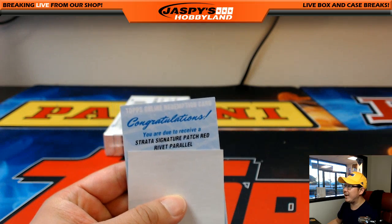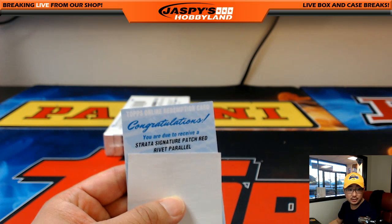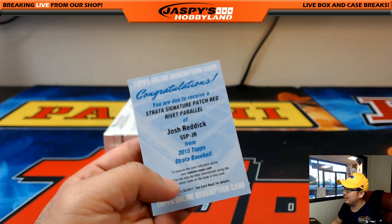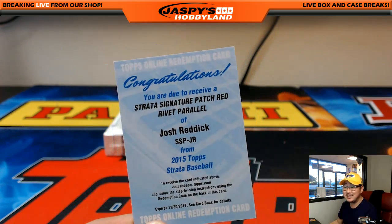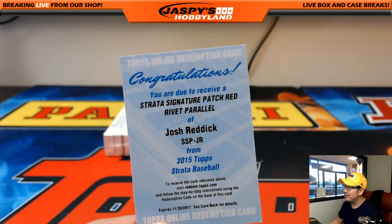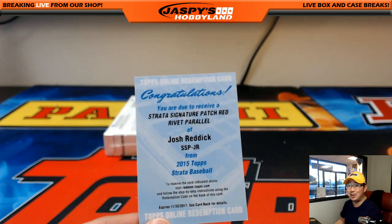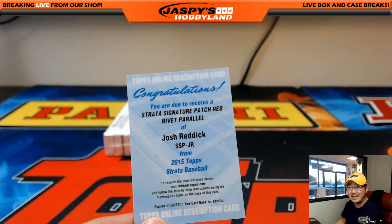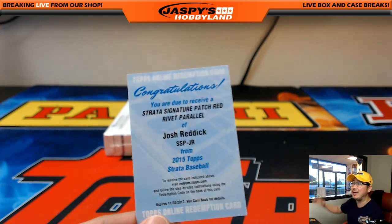Patch. Red Rivet Parallel — I think that's a one of one. It is! Strata Signature Patch, Red Rivet is a one of one. Josh Reddick — that's the Oakland A's, Smitty. Well, it's not the Rickey Henderson one of one you were looking for, but it's still a one of one, Smitty. Strata Signature Patch, Red Rivet Parallel, one of one, Josh Reddick. All aboard the Big Hit Express! Woo-hoo!